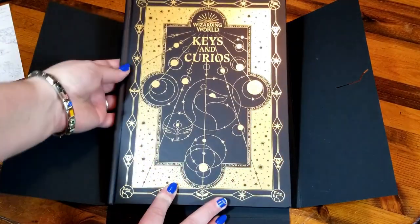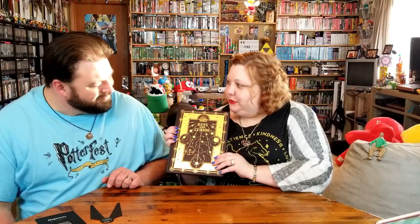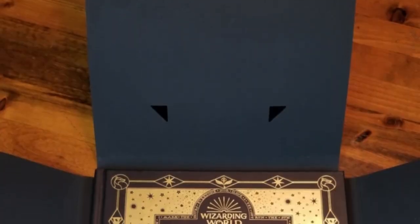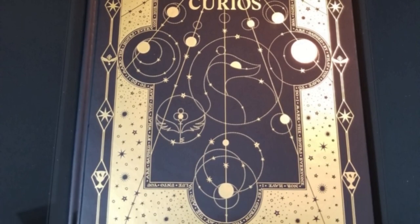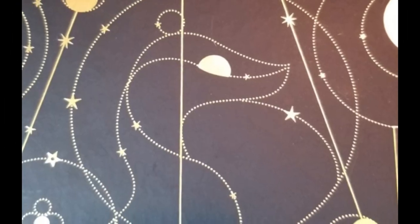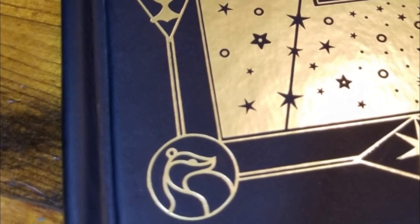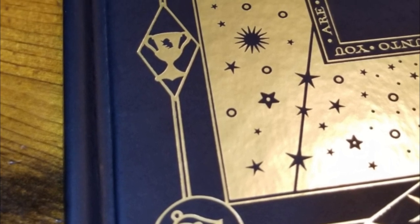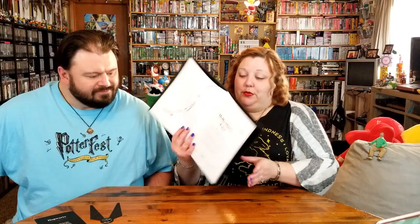Here it is — here is my Wizarding World Keys and Curios. It's all shiny and gold and pretty. It's a nice hardback cover. And if you'll notice, it's Hufflepuff related, because I am a Hufflepuff. It is Hufflepuff colors — gold and black. So right in the middle you've got the badger, and then on all four corners is the badger. And it also has the Hufflepuff cup, or the Hufflecup, as us Puffs like to call it.